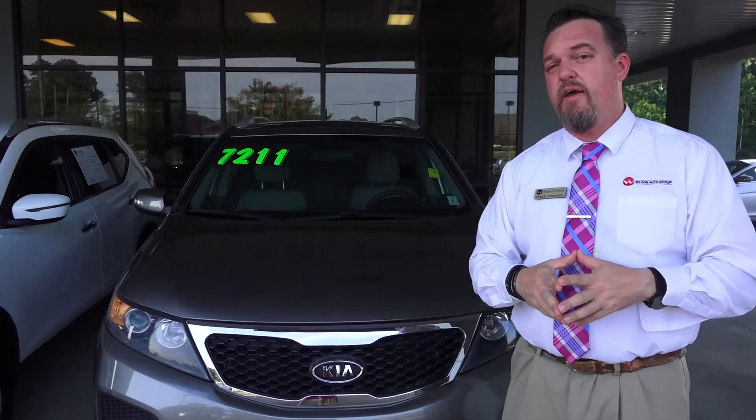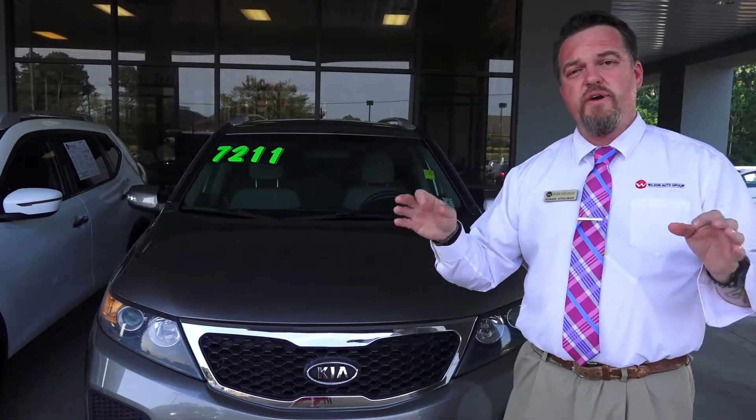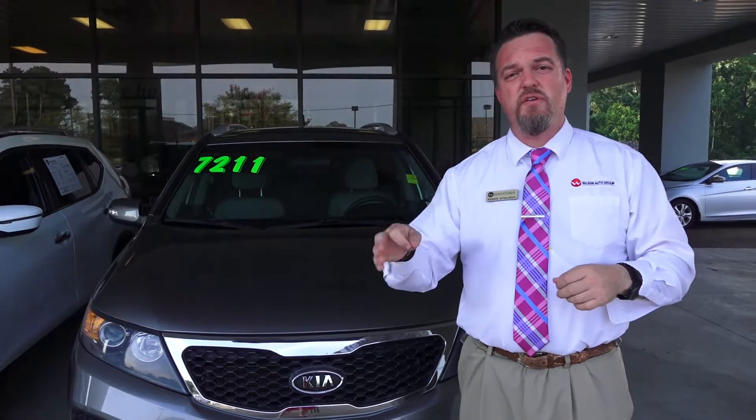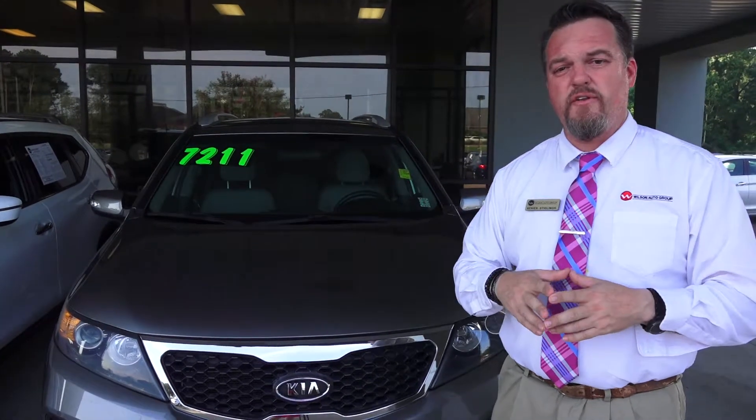Customer just upgraded into a brand new Kia Sorento. Always, always, always check wilsonkia, wilsonautogroup.com. You can find all our vehicles listed on there.